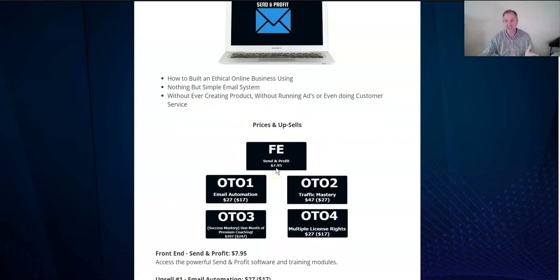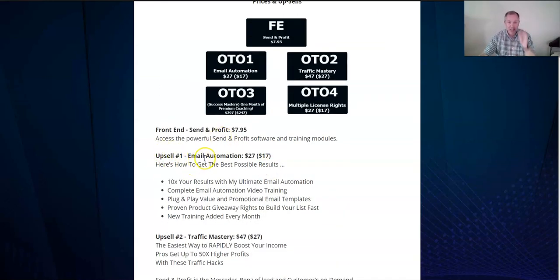The front end gives you all that information for $7.95 plus all the bonuses. Upsell one is email automation for $27 — this will 10x your results. You get complete video training, email templates you just plug and play (copy and paste — no need to think about how to write an email), proven giveaway products that sell by email, and new training added every month. If you decline the $27 offer, an opportunity will come up to buy it for $17 — so if you want a discount, just decline the first offer.